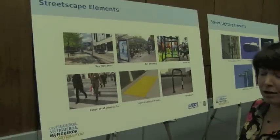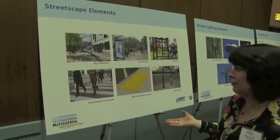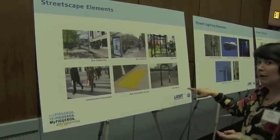We're implementing the continental crosswalks that we're starting to see appear all over downtown, and that are really an international standard for pedestrian-friendly crosswalks. We're also improving curb ramps and adding bike ramps.